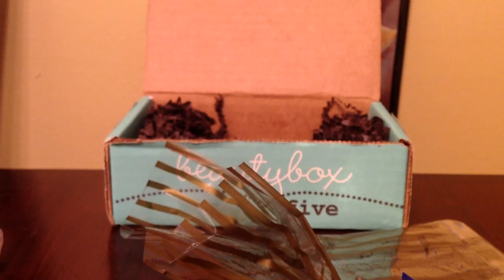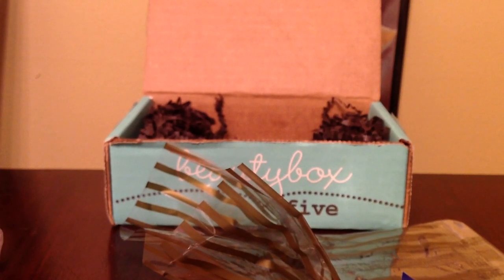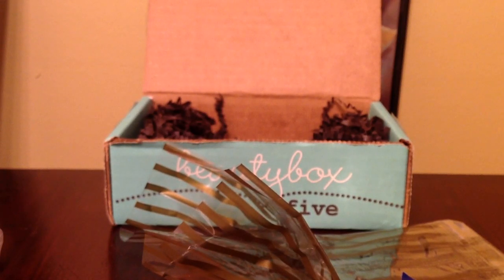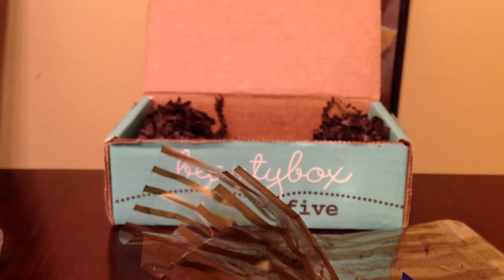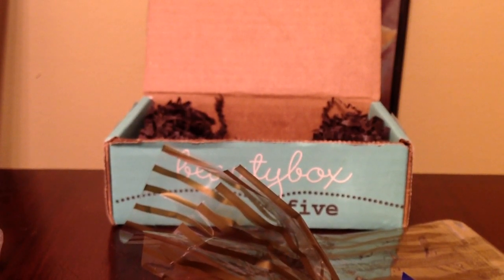The total box value was $17.50. I'm not concerned that the value isn't as high as some other beauty subscriptions because they do send us products that are more affordable, even though they're still higher end. I'm really satisfied with this month's box and I appreciate the fact that they listened to our concerns and made changes accordingly. Thank you so much for watching, and I will see you later. Bye.